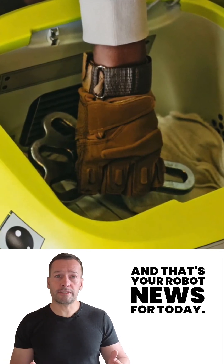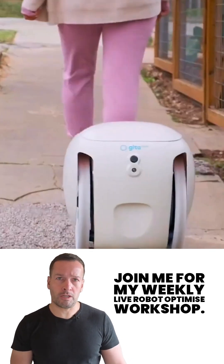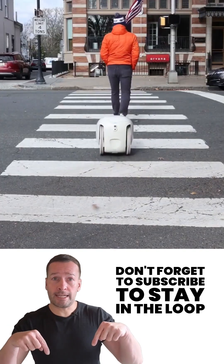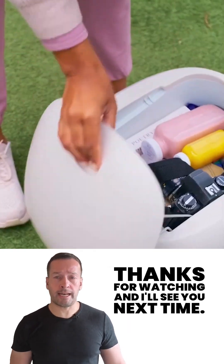And that's your robot news for today. If you're curious how robotics can transform your business, join me for my weekly live robot-optimized workshop. It's packed with insights, trends and practical tips. Don't forget to subscribe to stay in the loop with all the latest updates. I'm RoboPhil from Robot Philosophy. Thanks for watching and I'll see you next time.